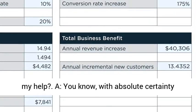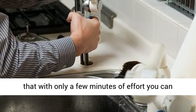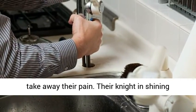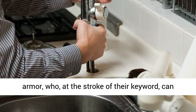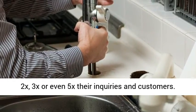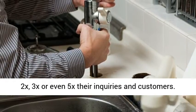Q: Why would a thriving plumbing client need my help? A: You know with absolute certainty that with only a few minutes of effort you can take away their pain. Their knight in shining armor, who at the stroke of their keyword, can 2x, 3x, or even 5x their inquiries and customers.